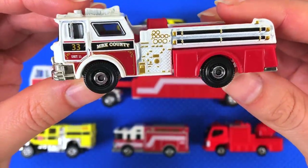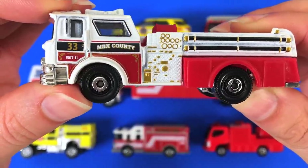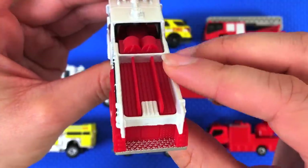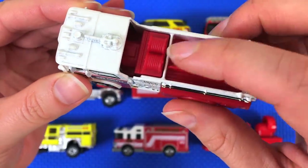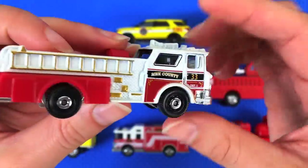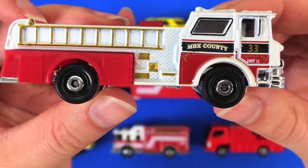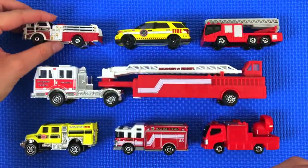This is a really cool looking one, looks super professional. It's number 33 — it looks like it's from fire unit 11 from MBX County. I don't know where that is, do you? Maybe we'll have to do some internet sleuthing to find out. It looks like this is where the water hoses are, and that must be where the water pump is, with all those nice gold designs. I like this one because it's a deep red — and there's a gold ladder, that looks very fancy!